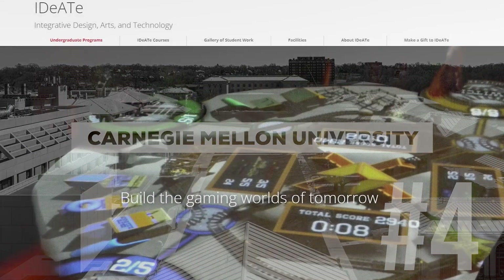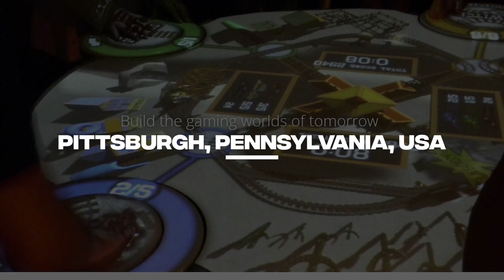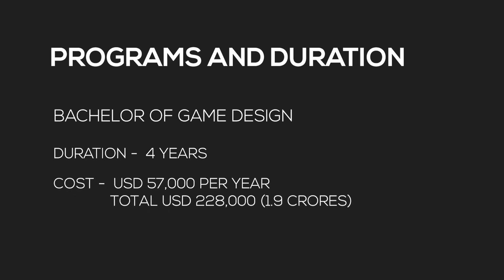At number four is Carnegie Mellon University, located in Pittsburgh, Pennsylvania, USA. They have a Bachelor of Science in Game Design — a four-year program with tuition of 57,000 dollars per year, coming to around 1.9 crore rupees for the full program. This is a really good program for not just gaming but also AR and VR. It's among the better colleges to study game design in the US.